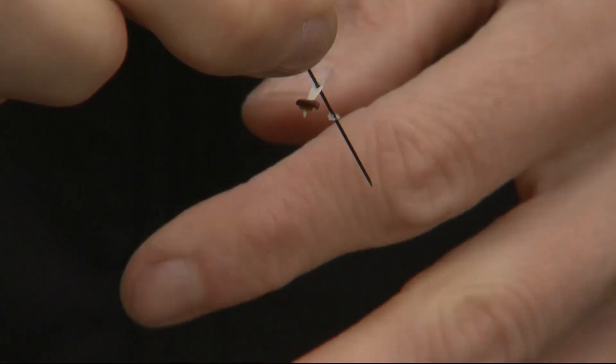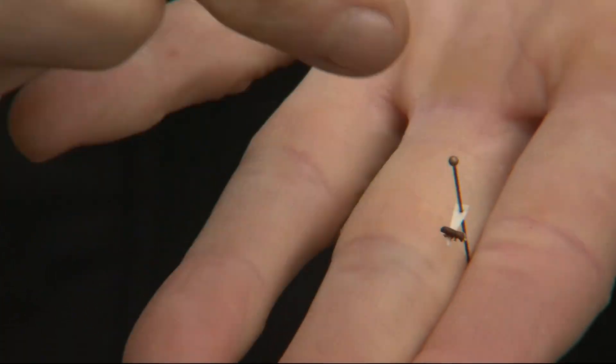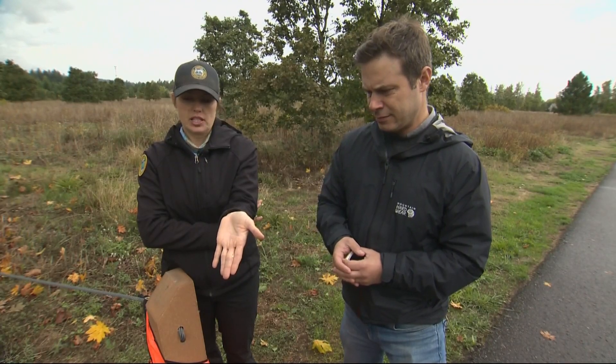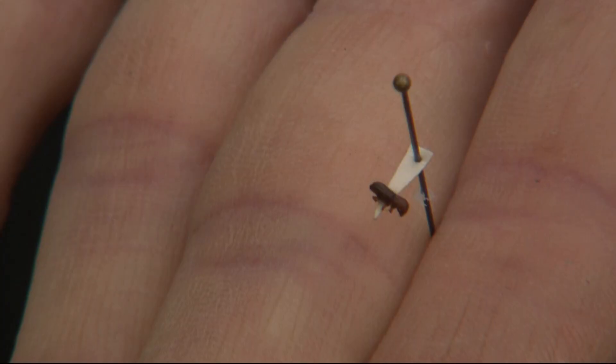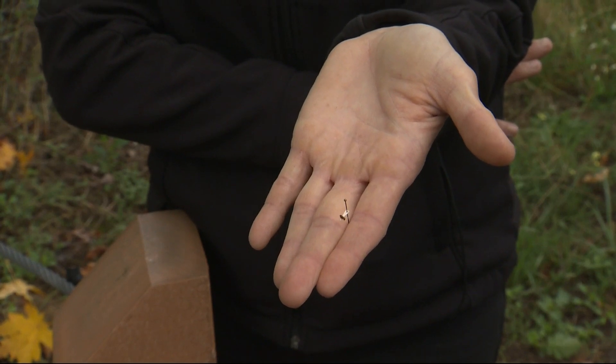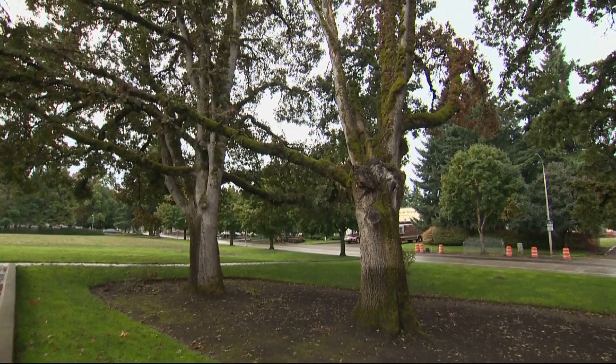It's the little guys that are the killers. Mediterranean oak borer. That's Christine Buell, a forest entomologist with the Oregon Department of Forestry. Xylaboris monographis. She's talking about the Mediterranean oak borer, a minuscule beetle that could cause big problems for one of Oregon's iconic tree species.